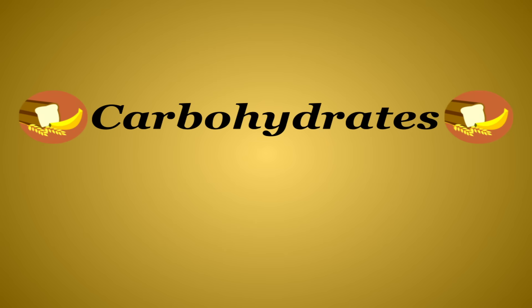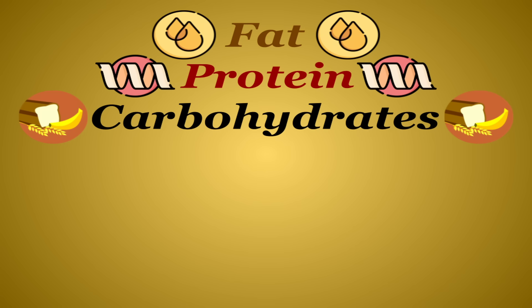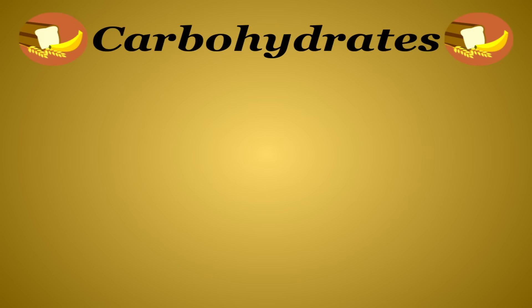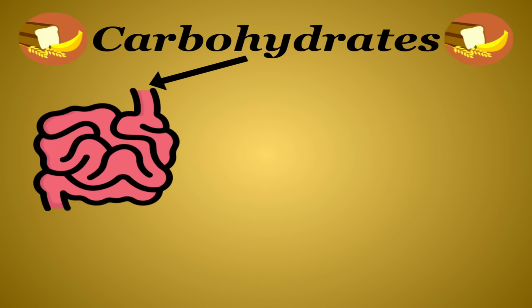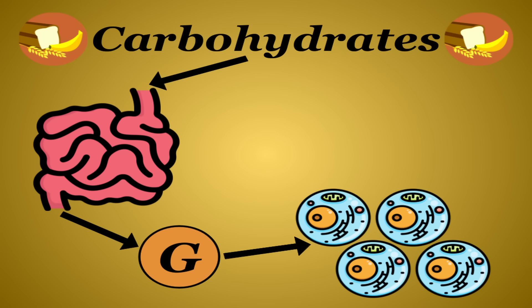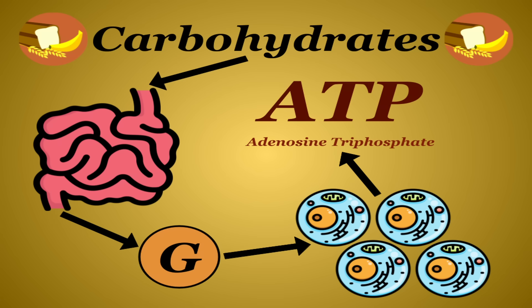Fiber is technically a carbohydrate, so let's start there. Carbohydrates are one of the three main macronutrients, providing 4 calories per gram, and they're most people's primary source of energy. Most carbohydrates are broken down in the small intestine into glucose. Glucose is taken to your body's cells and used to produce a fuel molecule called adenosine triphosphate, or ATP for short, and these three little letters basically run your entire body.